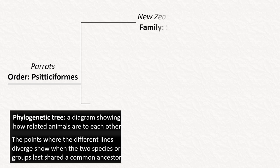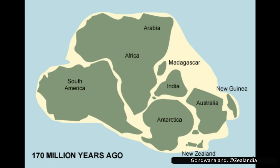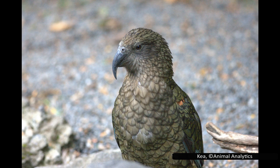Parrots are all in the order Psittaciformes, which has four families. Looking at the phylogeny of parrots, we start with the New Zealand parrots in the family Strigopidae, which are the most distantly related of all parrots. Their ancient ancestors would have been separated from other parrots around 80 million years ago, when New Zealand split off from the rest of Gondwanaland.